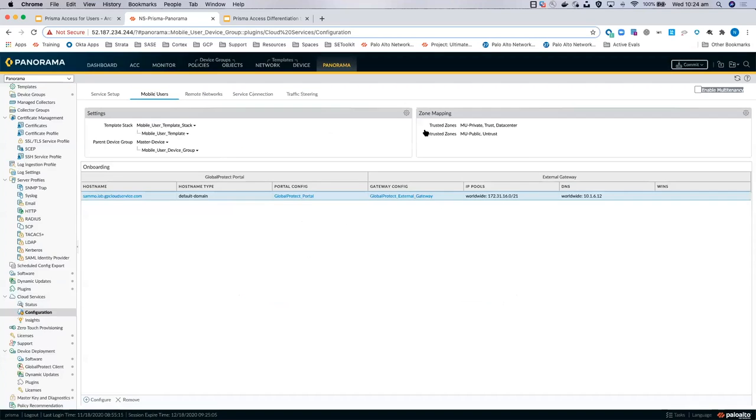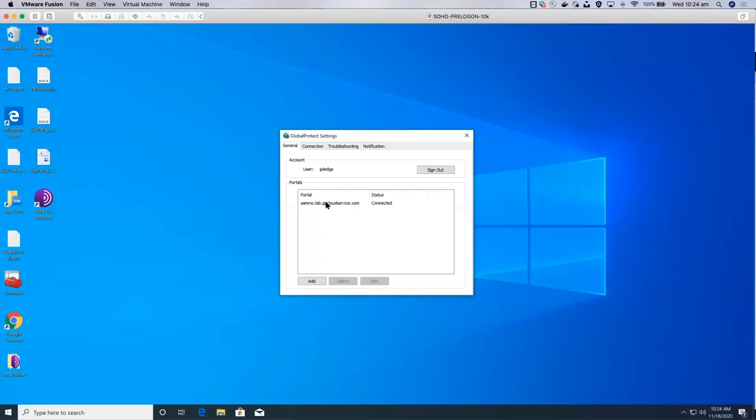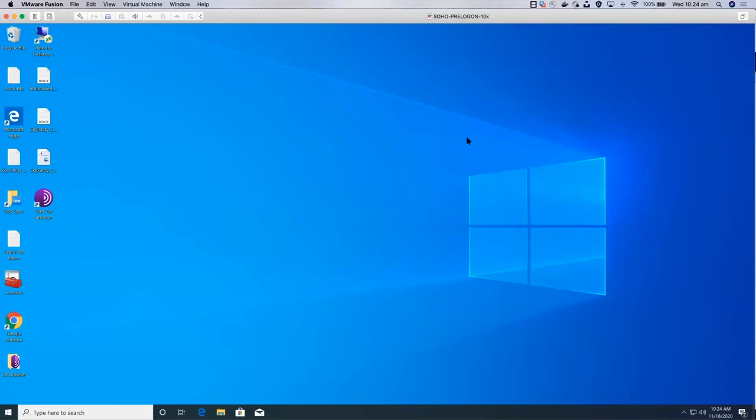Looking at the Global Protect agent on Windows — in the settings, there's a disable button which you can hide so end users can never disable it. In here you can see the portal you're connected to, the actual username, the connection type — it's external, connected to Melbourne — and your IP allocation and gateway IP. All of that correlates back to Panorama, where in the IP pools you create pools of addresses for your users.